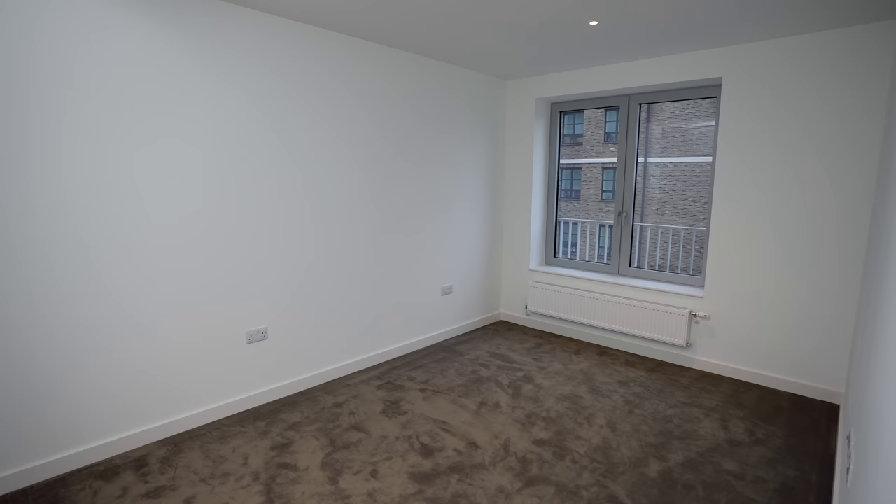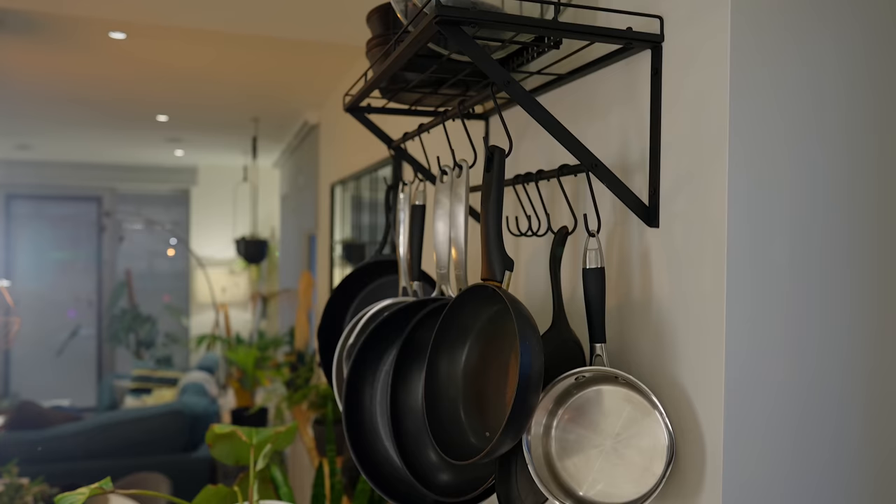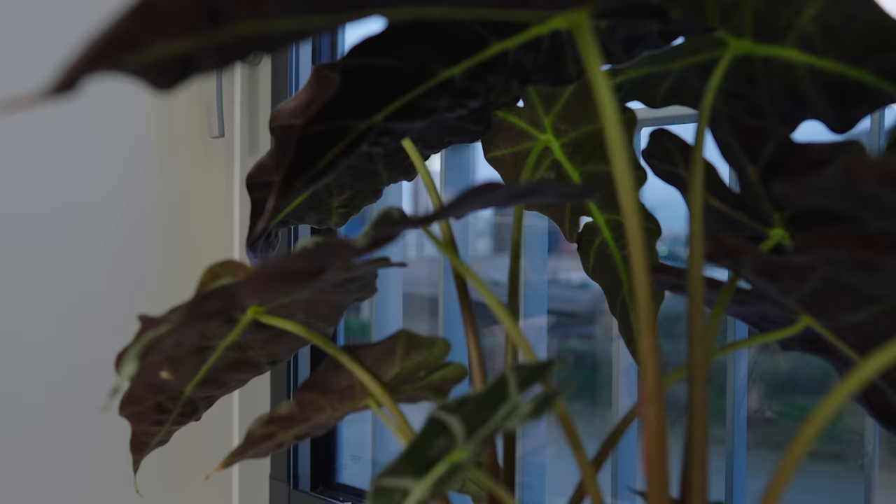It took me a whole year basically. I thought I'd just do a flat tour as soon as I moved in, but then it would have just been an empty living room, an empty bedroom — it's pretty much fully unfurnished. So now after spending a year here, I've made it my own. I want to share that with you. So without further ado, let's start off in the kitchen.